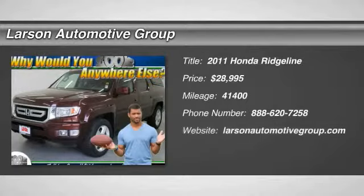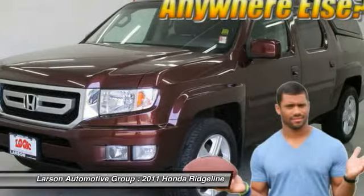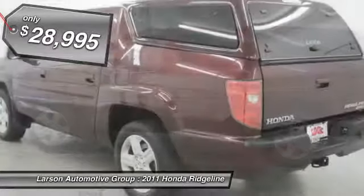The 2011 Ridgeline. The Ridgeline was designed to give you exactly what you need to get the job done. And with Honda quality built right in, this truck can be with you for the long haul and is priced below $30,000.